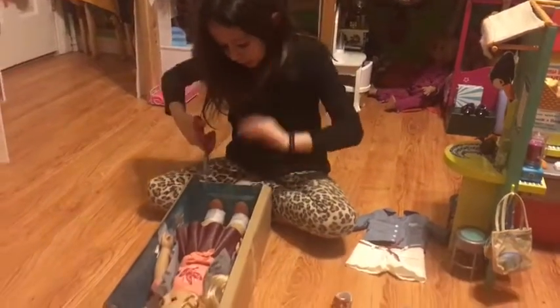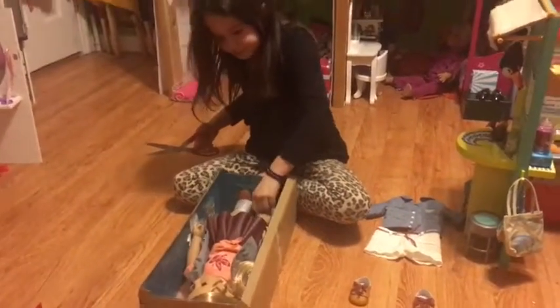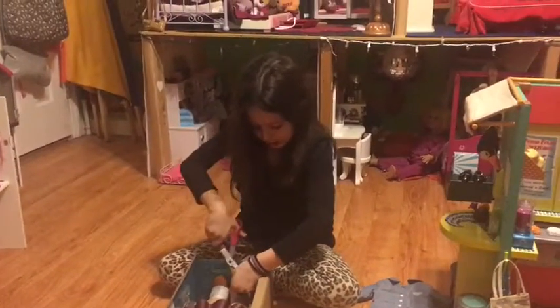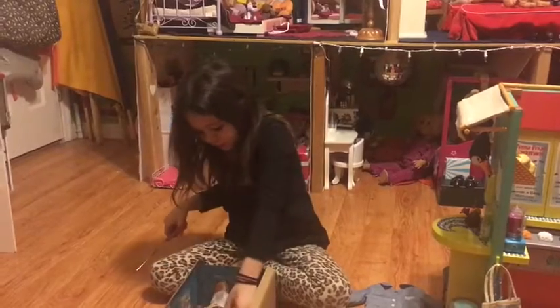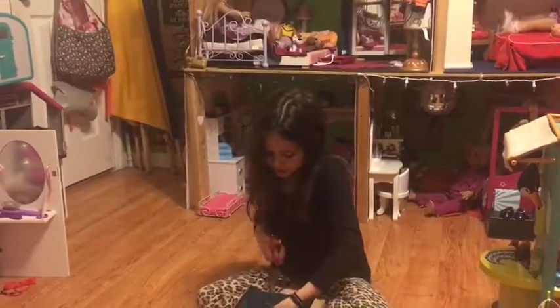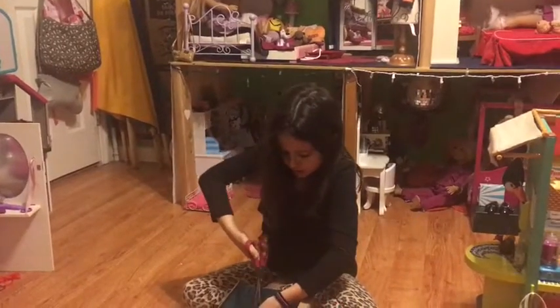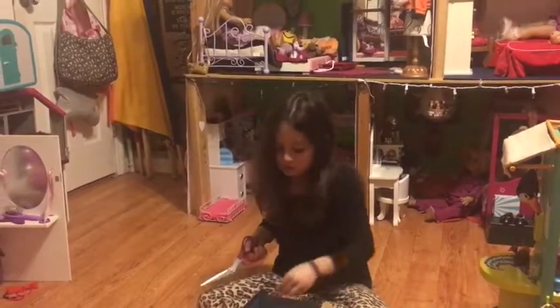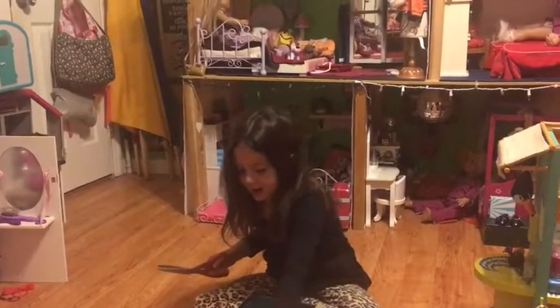They also have a guy named Logan — he's also really, really cute, so you guys should get one of them. And if you guys didn't know this, they're going to start putting sewn-on underwear on the dolls, and I don't think that's really cool.